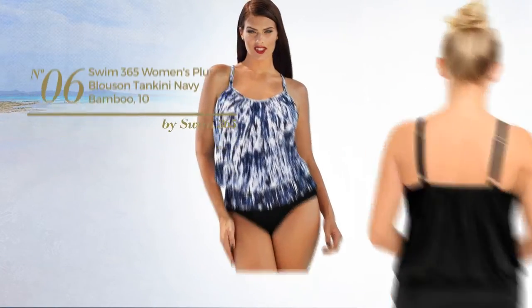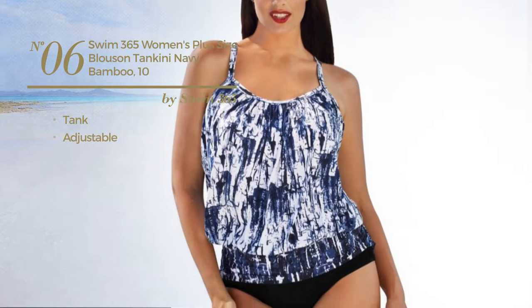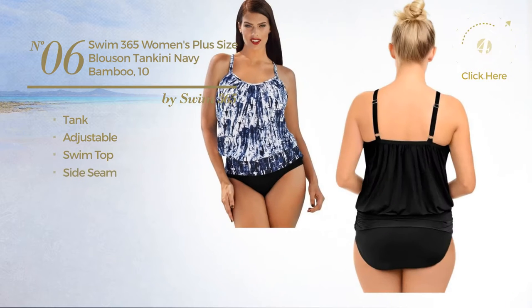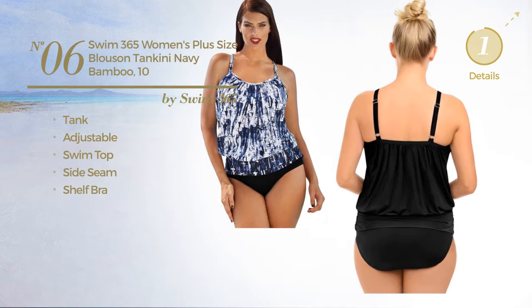Number 6. A Tank Tankini made of adjustable material. This tankini includes a swim top, side seam, and shelf bra. Available only in navy color.